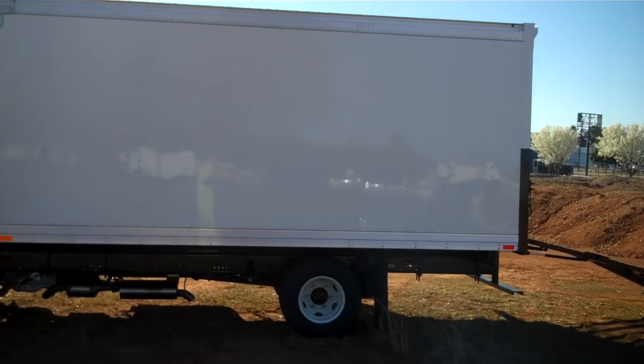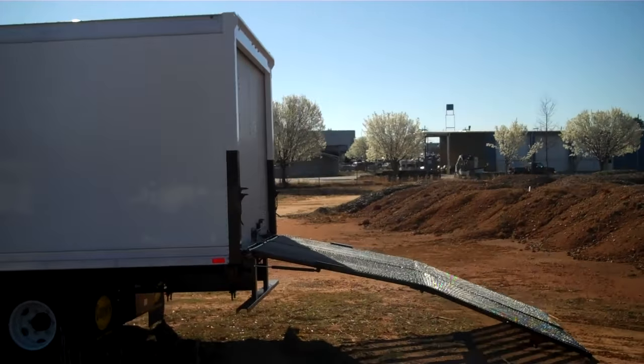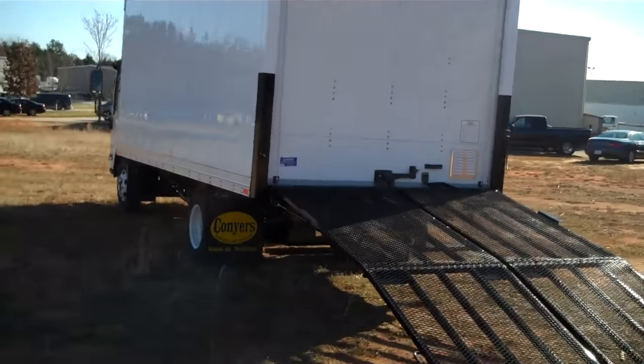This is the Isuzu gas engine truck with a 16-foot landscape box and flush mount ramp system. It also features a side door that is 48 inches wide and is fully equipped.